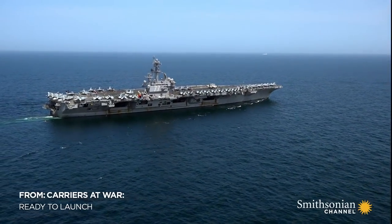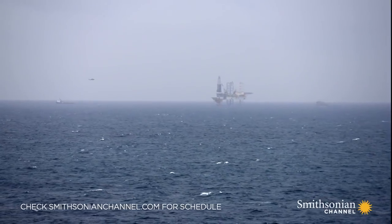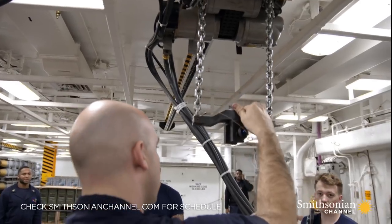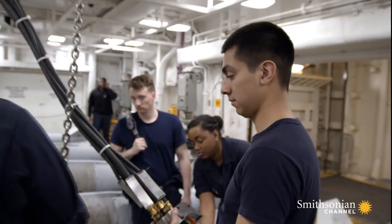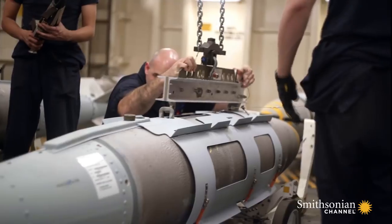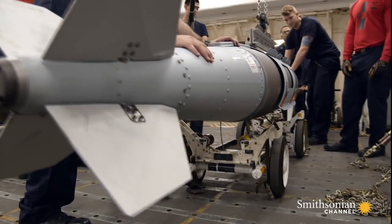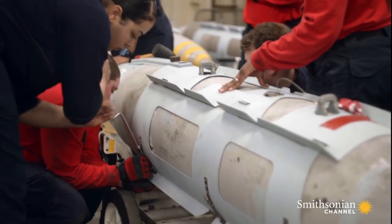The George H.W. Bush aircraft carrier sails deep within the Arabian Gulf. Seven levels below the flight deck, aviation ordnance men are hard at work. They must build bombs for the day's strike mission against ISIS.